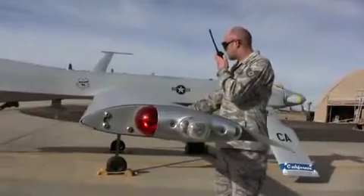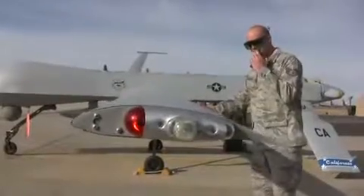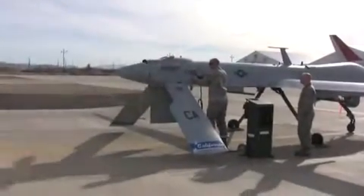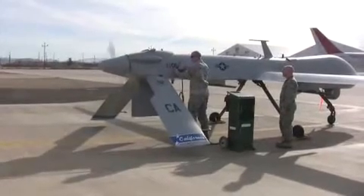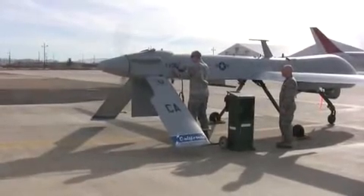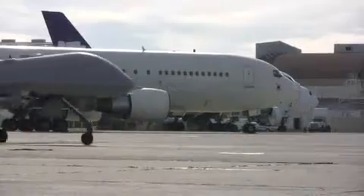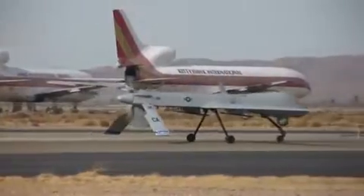We're just not physically sitting in it. Tower, Grizzly 2-1, ready to taxi, one way to 1-7. All right, parking brake. On! One way to 1-7.